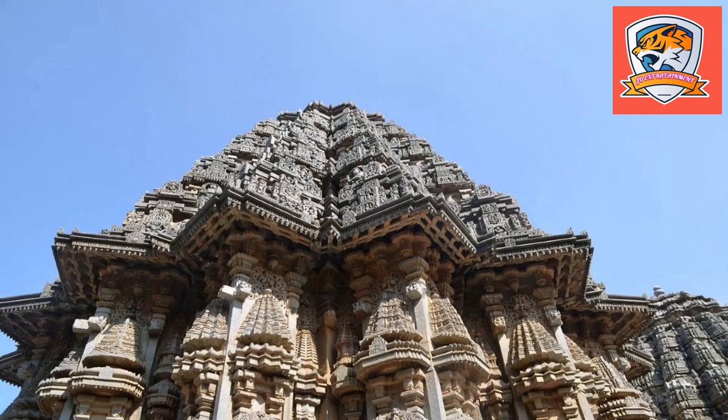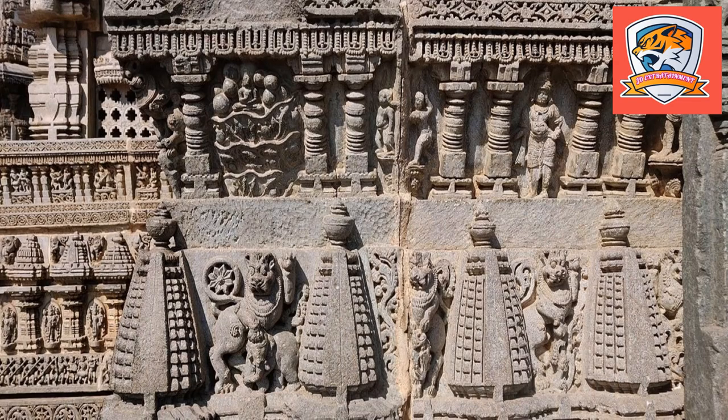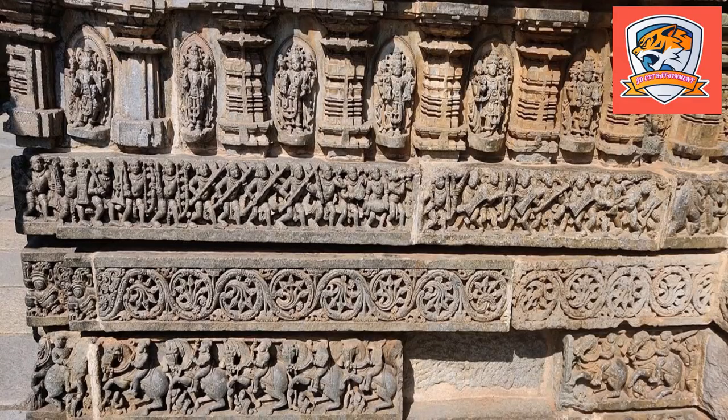The Chennakeshwa Temple, also known as Keshava Temple, is located in Somnathpur in Mysore district of Karnataka, just 35 kilometers from Mysore and 133 kilometers from Bangalore. This temple is solely dedicated to Chennakeshwa, the beautiful Lord Vishnu, and has sculptures depicting all his avatars. It is one of the masterpieces of Hoysala architecture and is located on the bank of the river Kaveri.